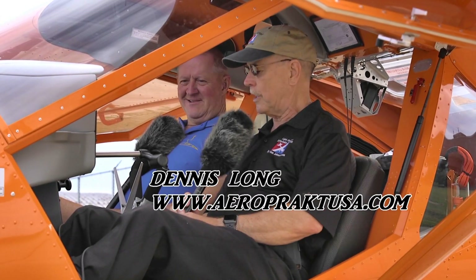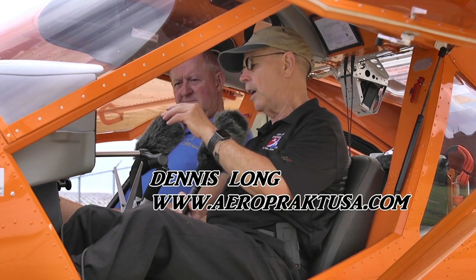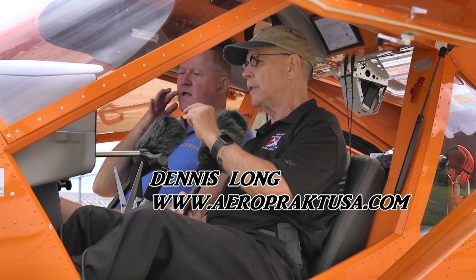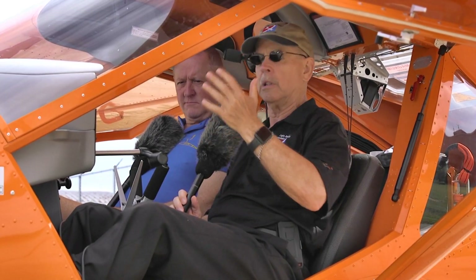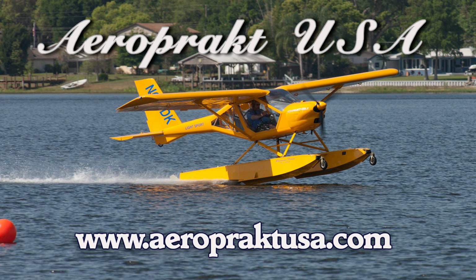We are here at the 10th anniversary of the Midwest LSA Expo — can't believe they've gotten to 10 years. We're here once again finding a new airplane. I knew about the Aeropract A32 Vixen but now I'm seeing one in the aluminum. I'm Dan Johnson, talking with Dennis Long, who's going to tell me more about it. But first, touch on your success with the A22, the predecessor.